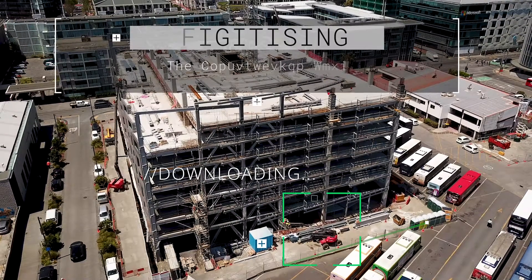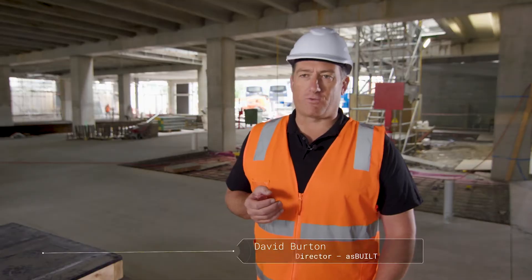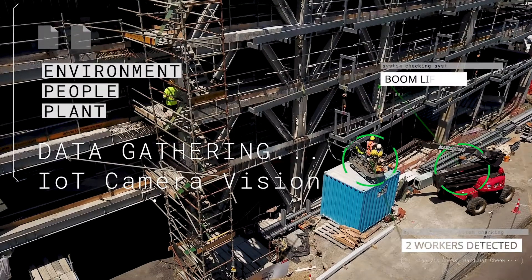The core of our solution is digitising the construction site. We're focused around three main areas: the environment, the people, and plant.